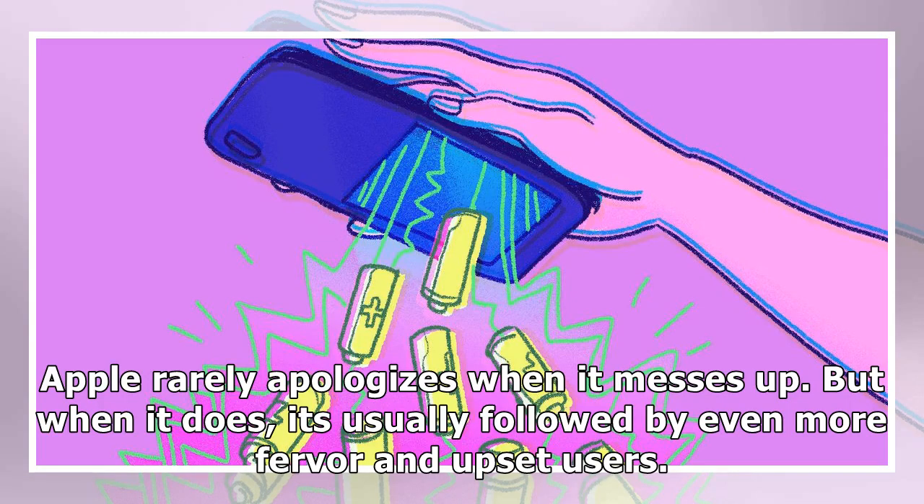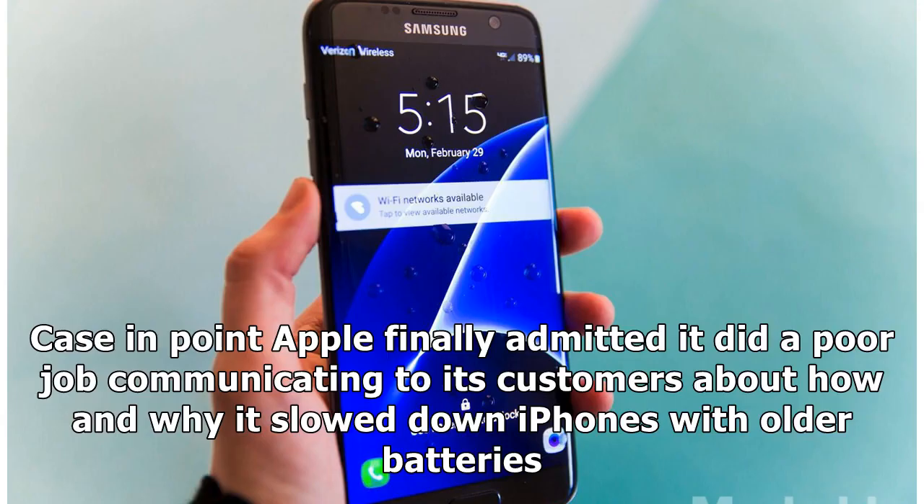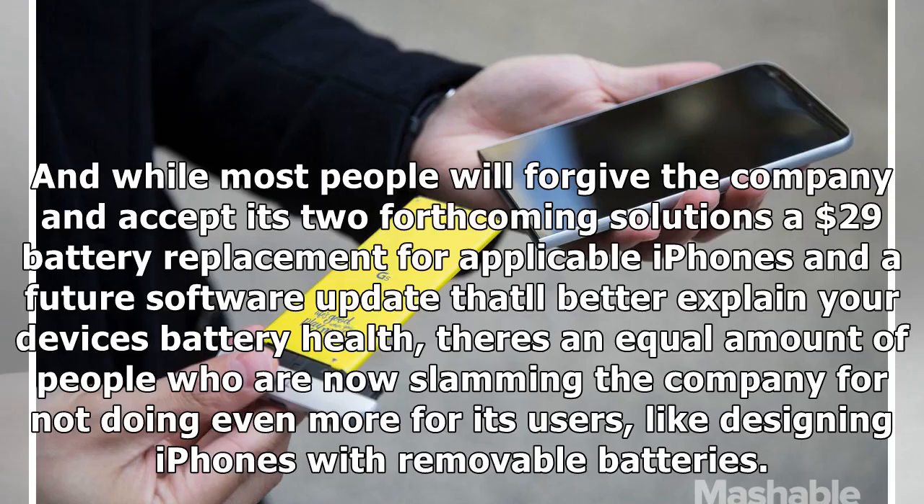Apple rarely apologizes when it messes up, but when it does, it's usually followed by even more fervor and upset users. Case in point: Apple finally admitted it did a poor job communicating to its customers about how and why it slowed down iPhones with older batteries. While most people will forgive the company and accept its two forthcoming solutions — a $29 battery replacement for applicable iPhones and a future software update that'll better explain your device's battery health — there's an equal amount of people now slamming the company for not doing even more, like designing iPhones with removable batteries.